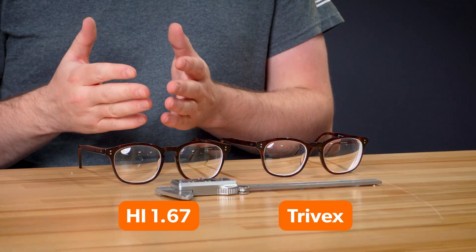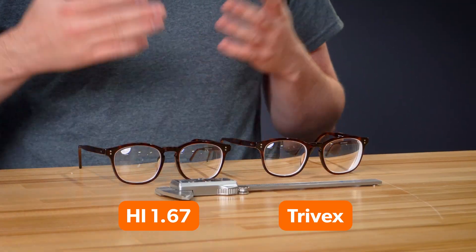Today we're doing a side-by-side comparison of Trivex and high-index 1.67 lenses to see which one is truly thicker and if you can even notice in real-life scenarios.